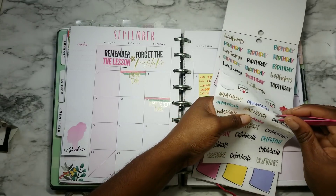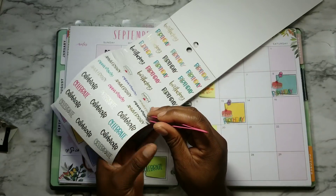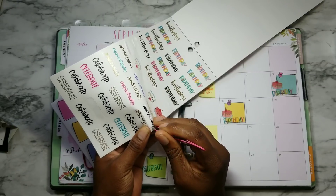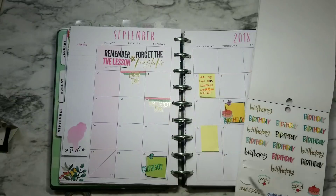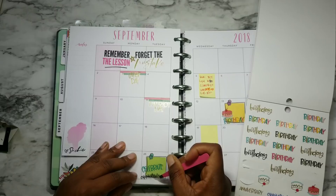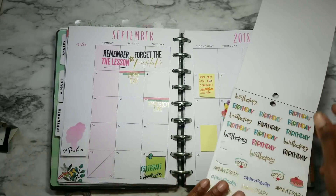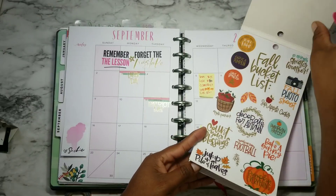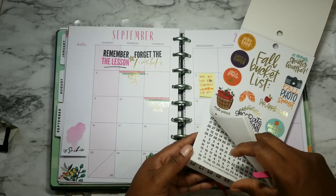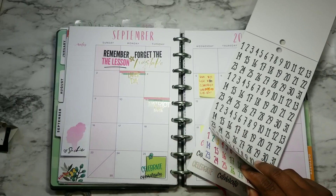The struggle is real! Okay — celebrate anniversary. Oh, and they have some numbers in here as well. So I'm going to pick out one of these numbers even though that might mess up one of my months. But it's okay, I'm going to pick out one of these numbers. Should I do this one or do the colored one?